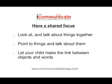Number 9: Have a shared focus. Having a shared focus is a great way for your child to learn language. By pointing things out to your child and talking about them, your child can start to make the link between words and objects.